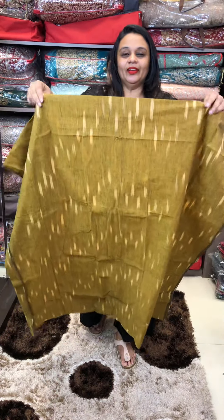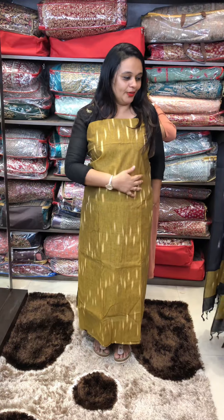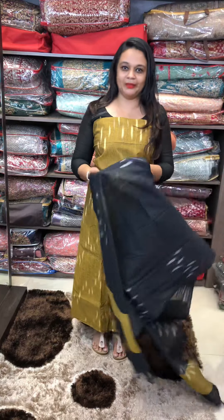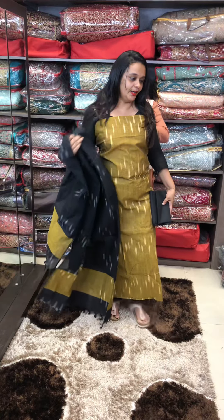Second color is mustard — a bright mustard with a dullness to it. With black pants. $899.